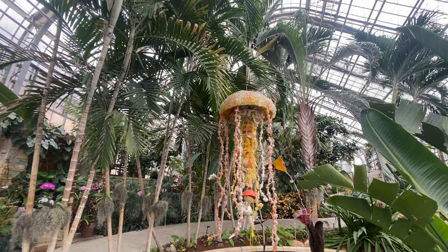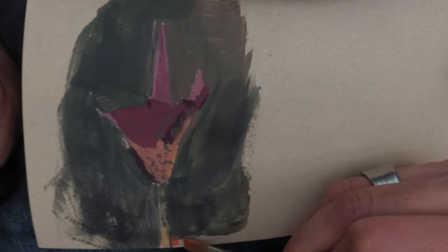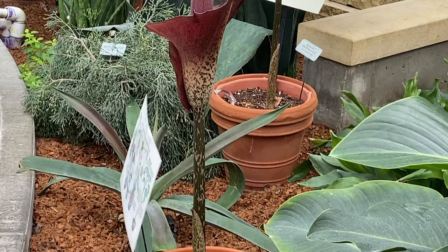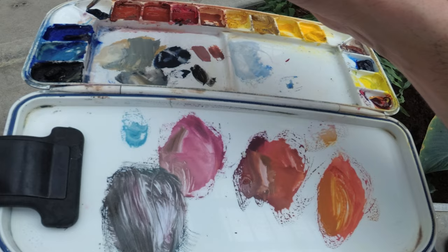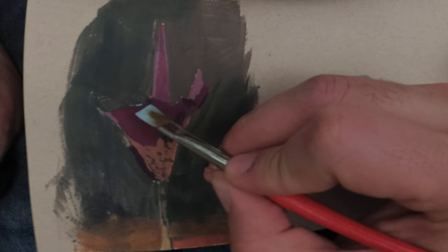I recommend going and looking for the first thing that even slightly grabs your attention. I was walking around this beautiful garden with so many interesting things and didn't have something specific in mind. After walking around about 15 minutes, I sat down on a bench and saw this voodoo lily right in front of me — and I decided my search was over. I tell a lot of my students: just paint whatever's in front of you. Then you have a creative problem to solve — how to frame it, what the composition will be — and you can flex your artistic muscles.